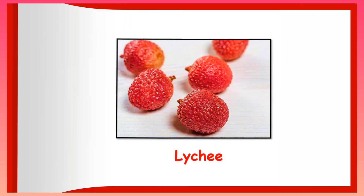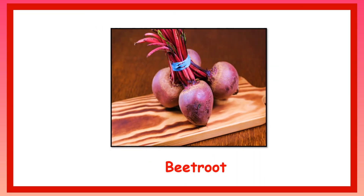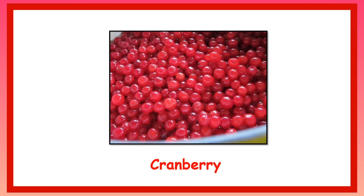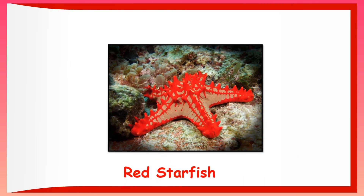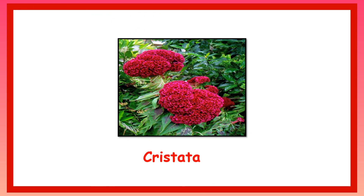Red Glider Butterfly. Cockcomb. Lychee. Beetroot. Radish. Nectarine. Cranberry. Cranberry Dahlia. Red Starfish. Crestata.